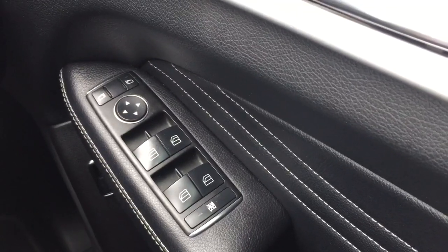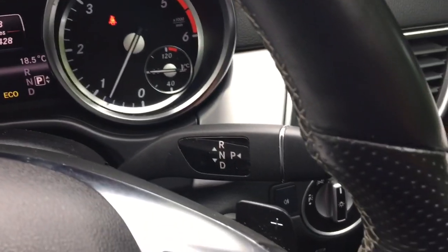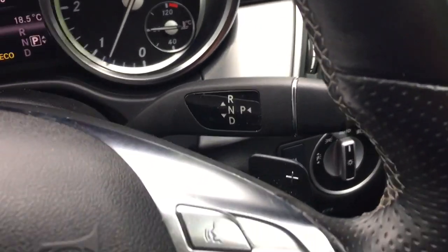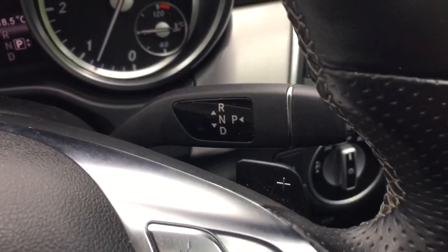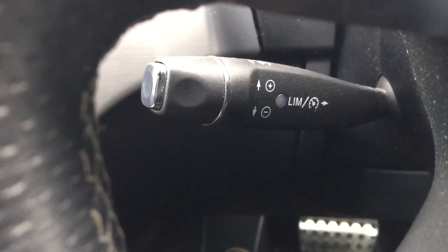Electric mirrors, electric windows all the way around, electric tailgate switch. Automatic gearbox with paddle shift as well. The car's got cruise control.